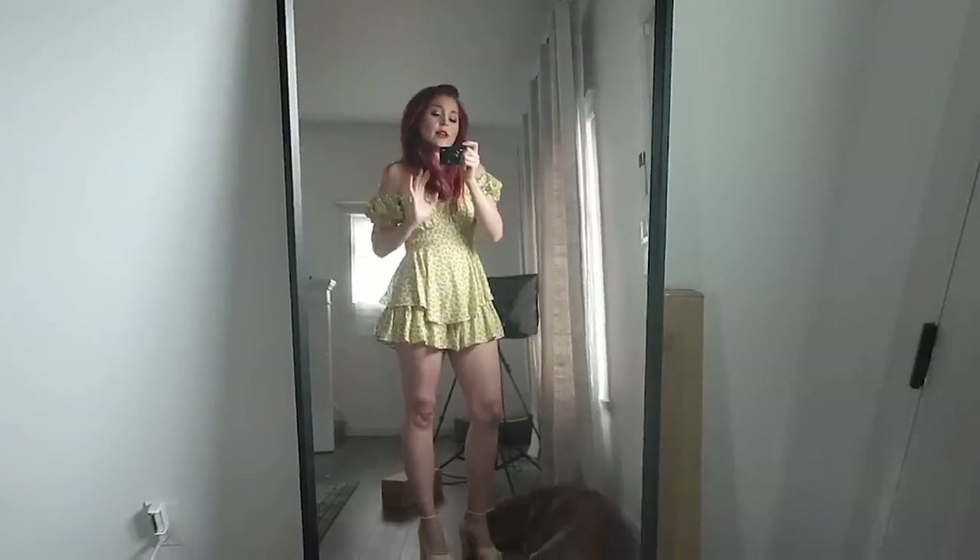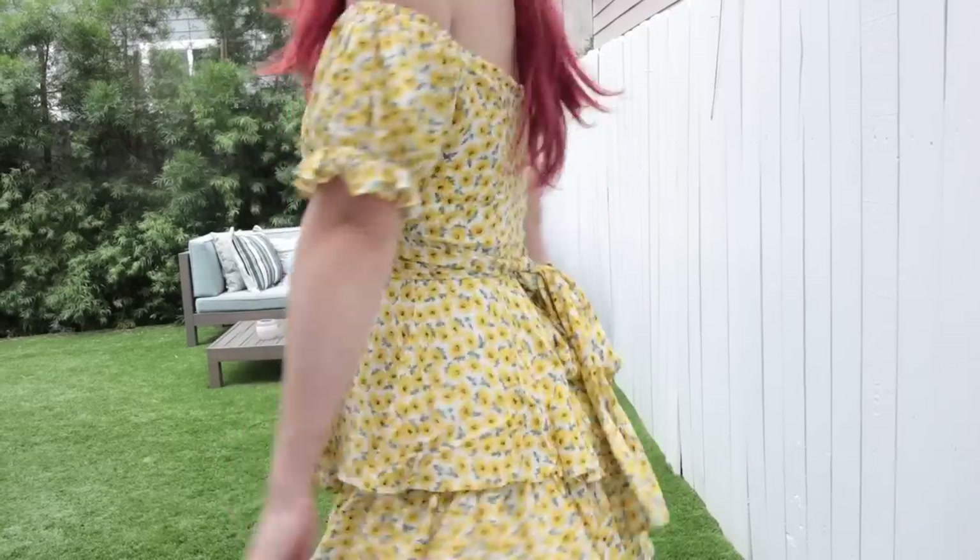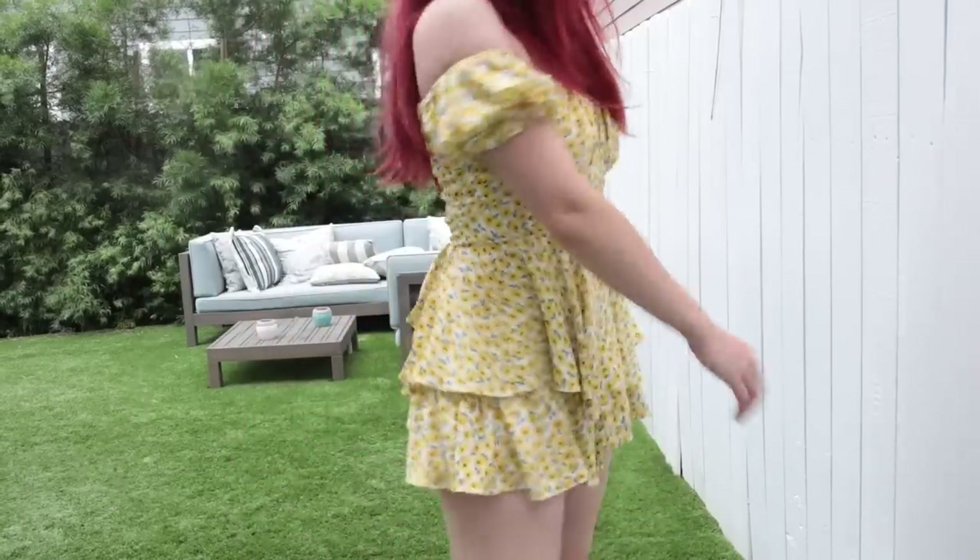There is one big con for me that would probably keep me from buying it again, and that is the length. I'm 5'8", so a lot of things are too short for me — it's just a little too short. On a scale of one to ten, I'm going to rank this a seven. It's not the best dress I've ever bought, but it's not the worst. I'm definitely going to wear it.